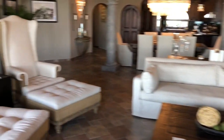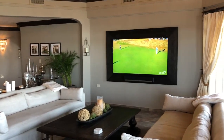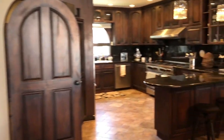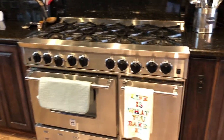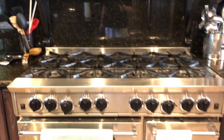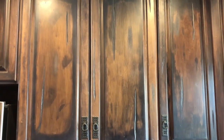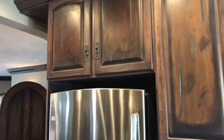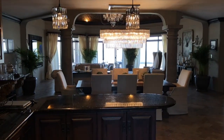Everything you see here comes included. We have a professional kitchen. These were brought from the States, this gas stove. We're working as all first class. Beautiful view here from the kitchen out to the ocean.